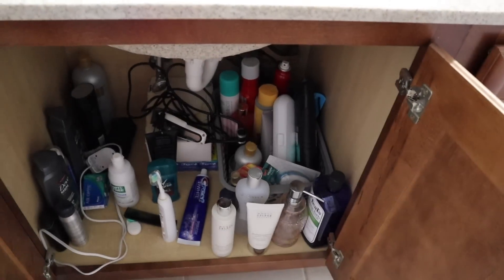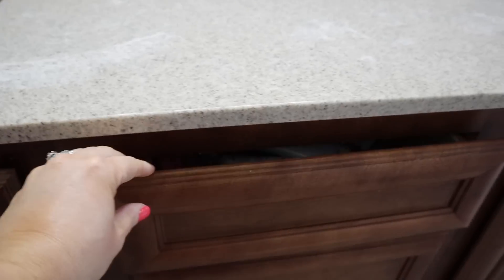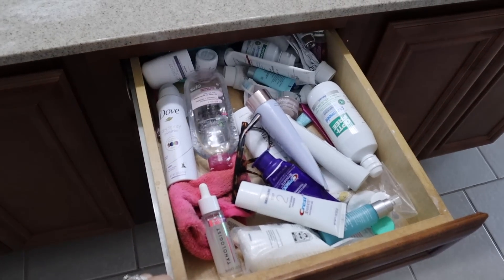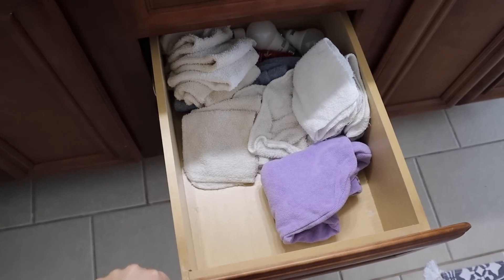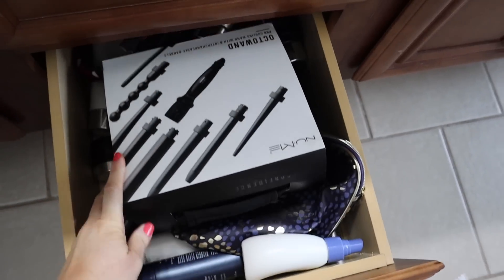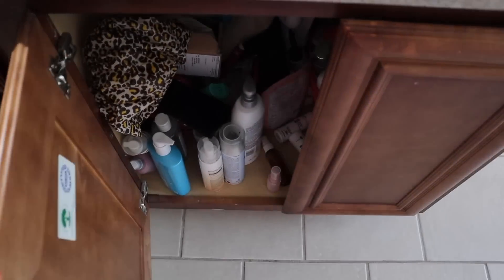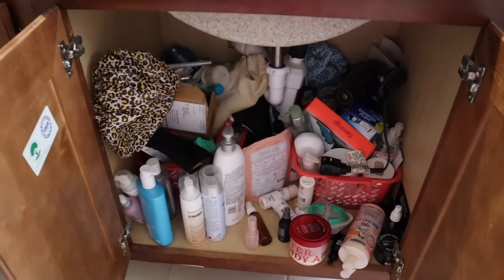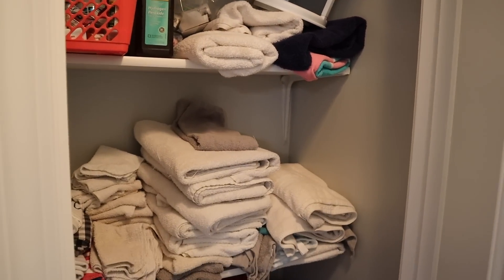Hey guys, welcome back to my channel. Today we are doing another decluttering video — I am tackling my master bathroom. As you can see, it needed some major TLC. I've been meaning to film this video for a while, so it feels good to finally get it done. Next up on my list is my master closet, which is definitely my Monica's closet of the house. Let me know down in the comments if you want to see that.